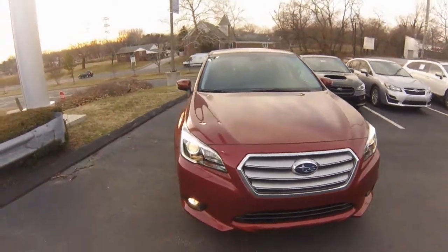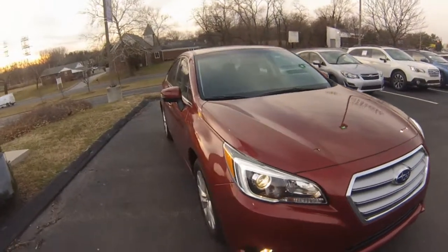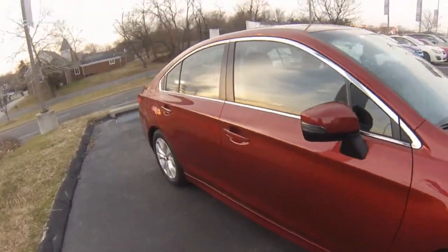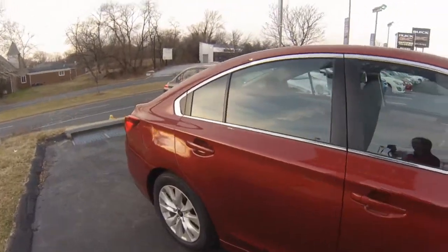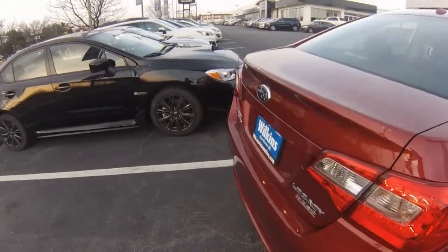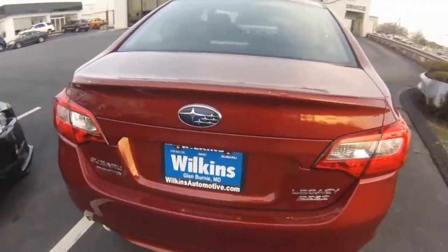Hi David, welcome to Wilkins Subaru. Thank you for inquiring with us. Here at Wilkins we take pride in our vehicles and forming long-lasting relationships with our customers. My name is Sarah, the product specialist, and I'm going to show you the 2015 Legacy.